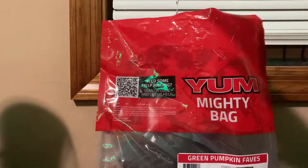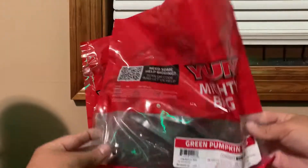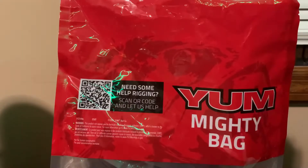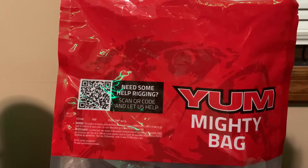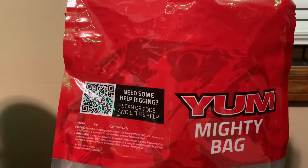Hey guys, welcome back to another video. Today's video is about the Yum Mighty Bag of Cinco's Green Pumpkin Faves — 100 baits for $28. So let's see what is in here.